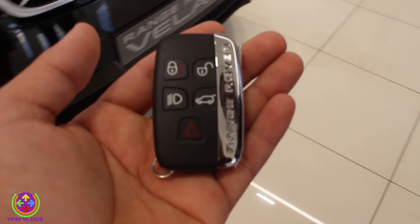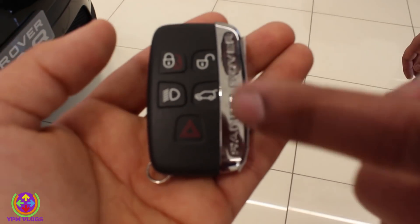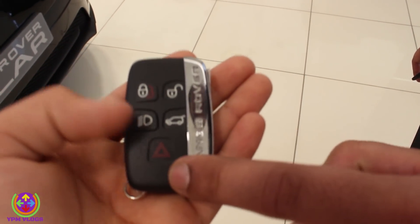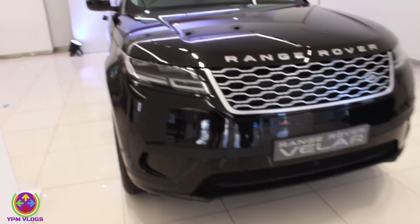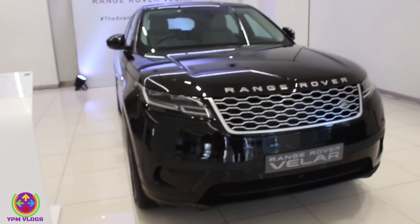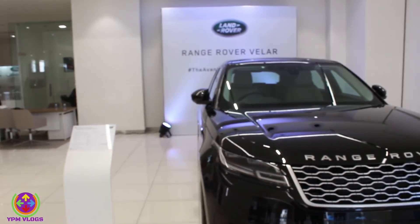Here is the key of the car. The functions are: lock, unlock, open boot, headlamps, and siren options. When I lock the car, the mirrors fold automatically. If I press and hold the unlock button, the mirrors unfold.